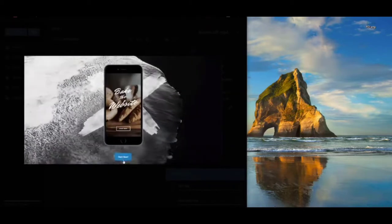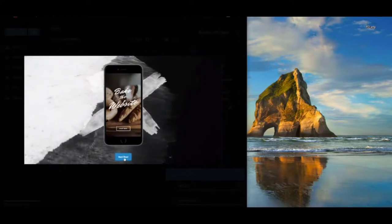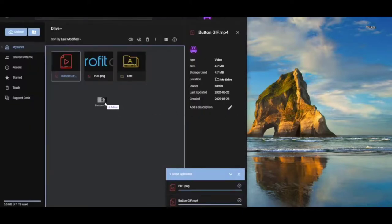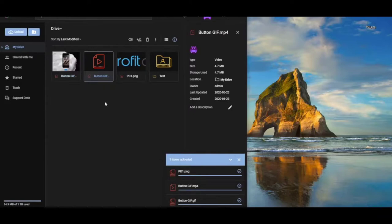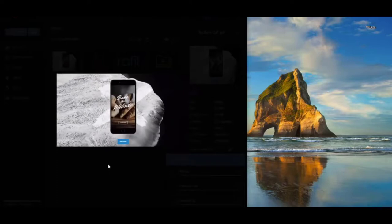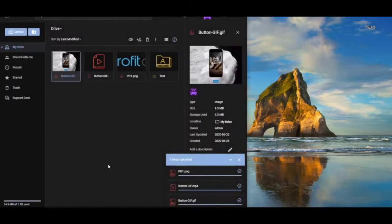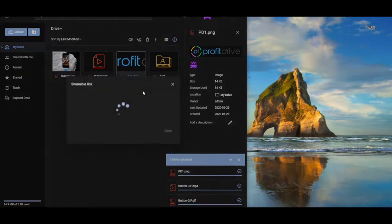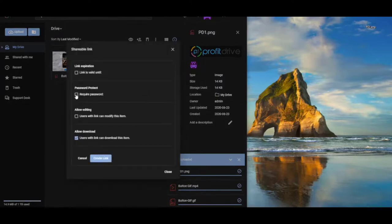It appears in less than two seconds and we can preview it with our built-in video player — you can see any videos shared with you or uploaded to Profit Drive. Let's upload a GIF — just dragging it here, and done, it took only one second. You can even double-click to preview the GIF moving. But you can do much more — Profit Drive isn't just storage, you can share files with other people.